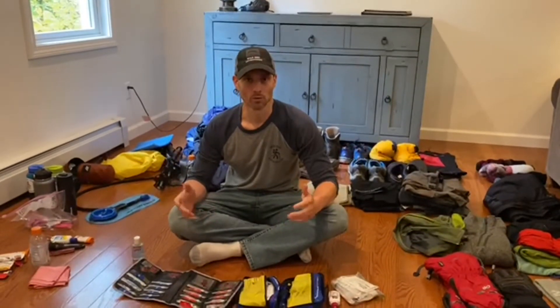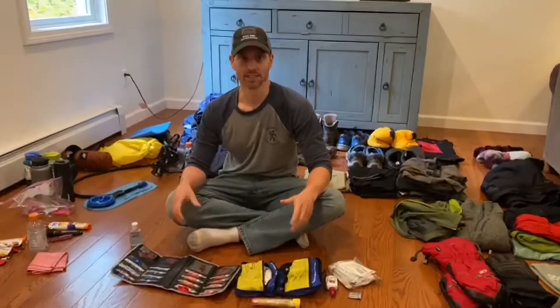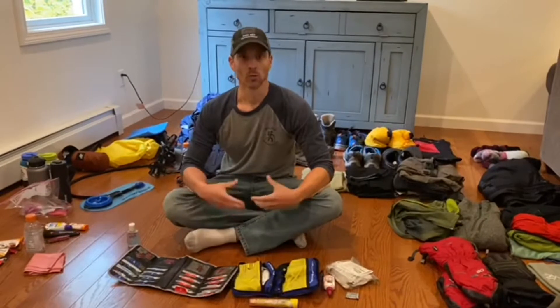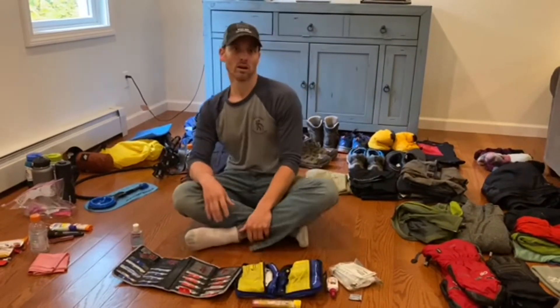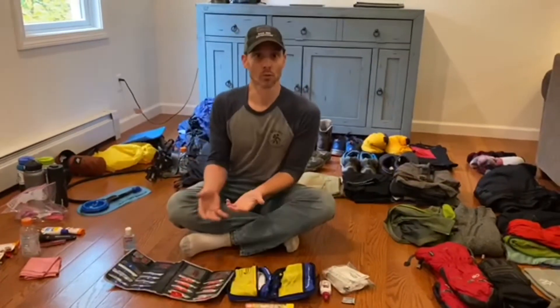We want to take a minute to go over personal travel kits and med kits. We get a lot of questions about this — we teach it at our conferences on what you need for an expedition, but this is just a quick video on what you should take to be prepared.